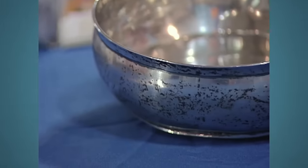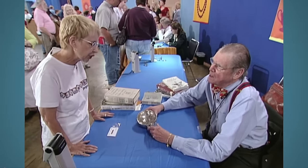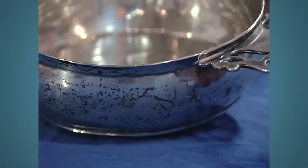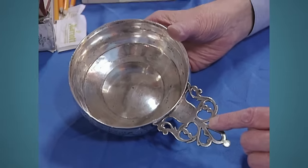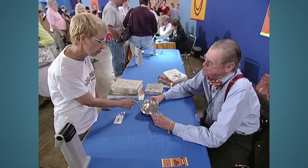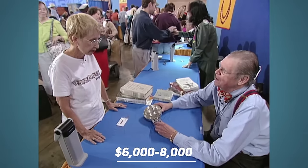This porringer is believed to have passed through six generations. The guest guessed its origin as England, but the appraiser revealed it actually originated from Boston, Massachusetts. It was first made for children and crafted by Benjamin Burke, who bears his maker's mark and specialized in silverware for children. The family previously believed it to be of English origin. The value of this porringer ranges from $6,000 to $8,000.